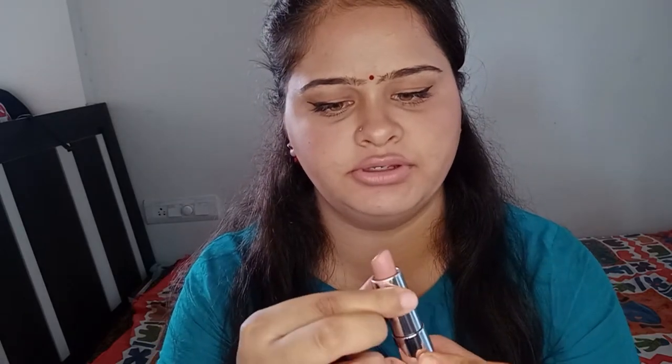First I have this lipstick by Maybelline, shade 655 'Daringly Nude.' This is really amazing — it's a bullet lipstick which is really creamy. You can just lightly apply it and you're done, perfect for going to the office or college. If you don't want a darker shade, you can just go for this color. It's not matte but has a really creamy texture and sits on your lips amazingly.